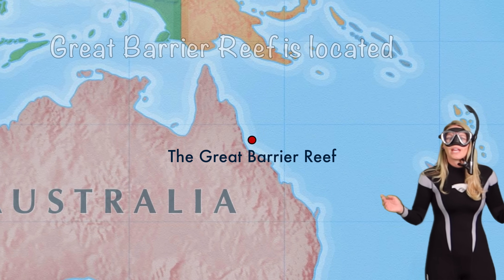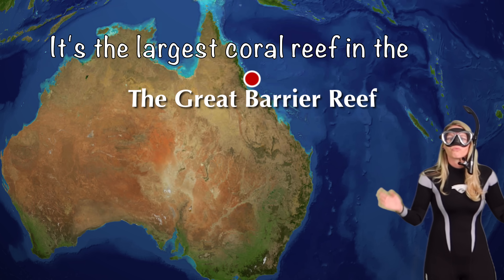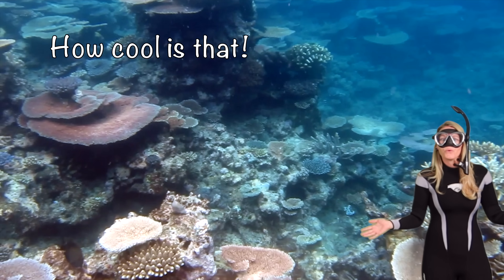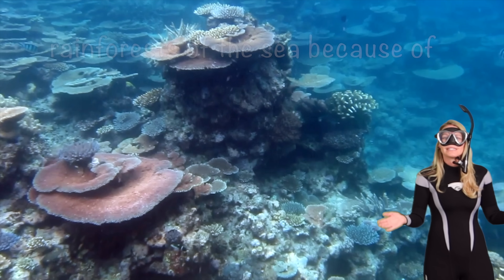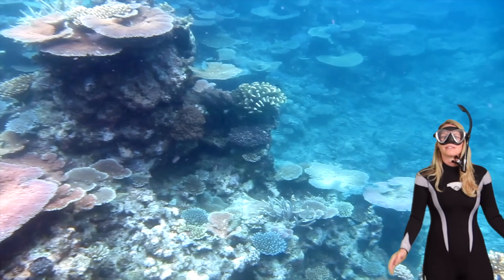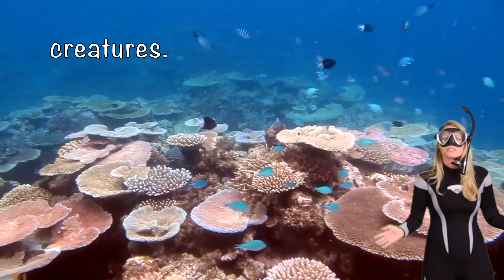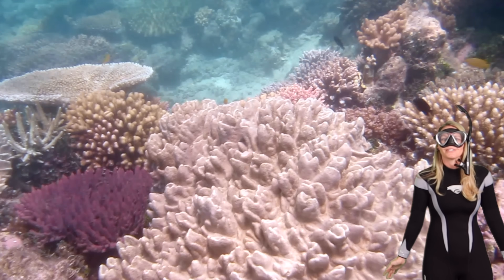The Great Barrier Reef is located off the coast of Australia. It's the largest coral reef in the world — it's so big, you can even see it from space! Coral reefs are often called rainforests of the sea because of their incredible biodiversity. They are home and shelter to thousands of fish, invertebrates, and other marine creatures, many of which are brightly and beautifully patterned.